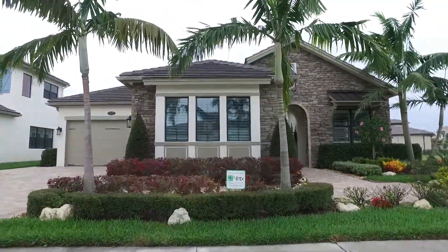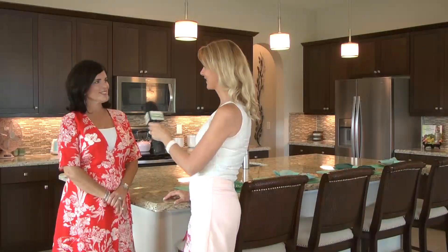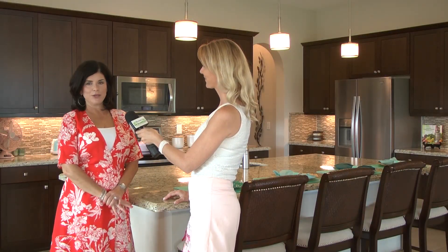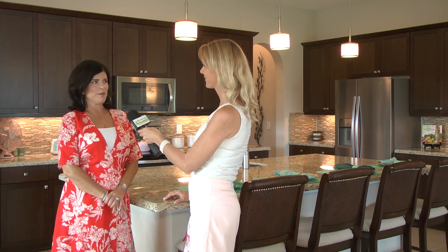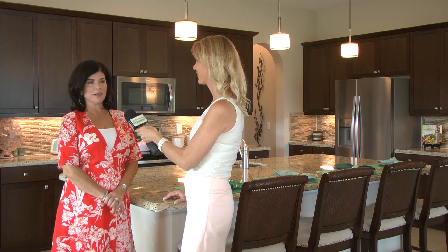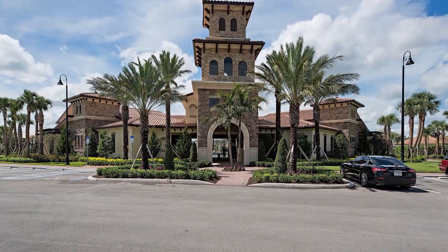Bent Creek is a new neighborhood in North Naples. It's a gated community with a beautiful Sand Dollar award-winning clubhouse, single-family homes, and also some villas that are going to be offered shortly.